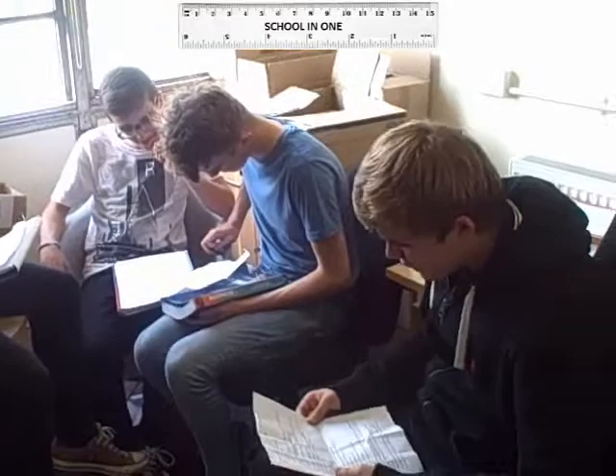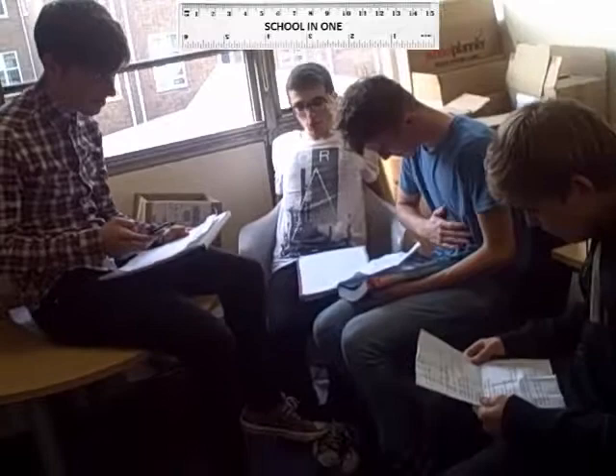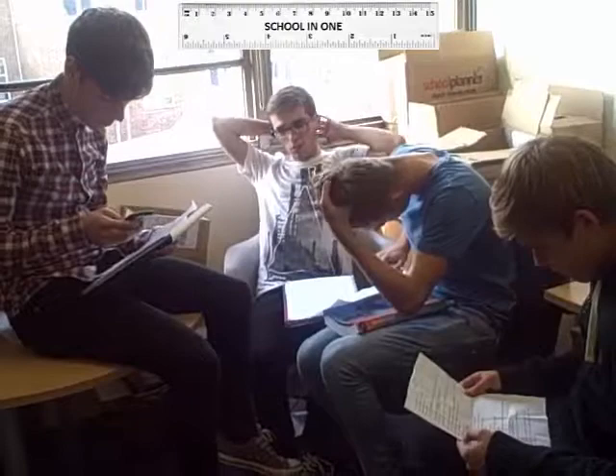Sorry I'm late guys, such a rush this morning, trying to remember all my stationery for this exam. I wish it was all in one. Mine was fairly relaxed so all I have to remember is my school in one. What's a school in one? It's my new stationery setup where all of my stationery is combined into one.